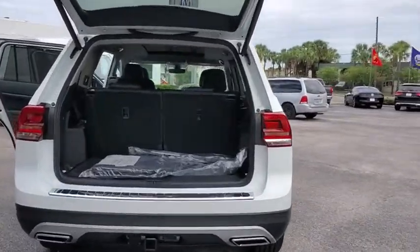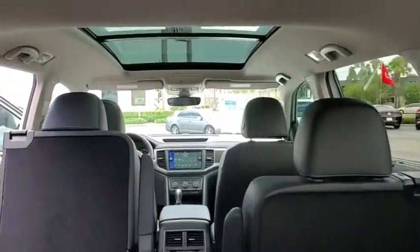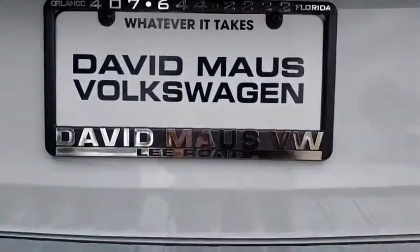Backup camera, power liftgate, steering wheel audio controls, remote engine start, traction control, stability control, anti-lock braking system, keyless entry, lane departure warning, leather wrapped steering wheel.